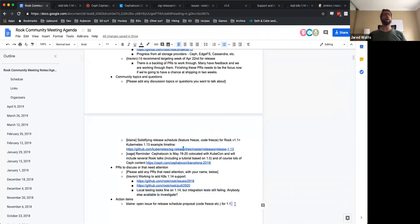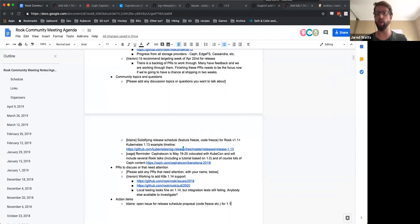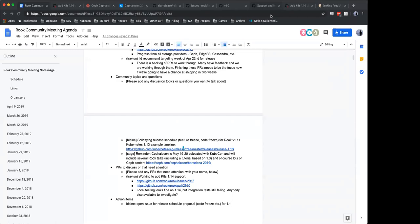That's everything on the agenda for the community document this morning. Does anybody have any other topics not in the agenda document? If nobody else has something to bring up, we can go ahead and conclude the meeting for today. We will continue following up and trying to converge on 1.0, targeting the week of April 22nd. Thanks for joining this morning, everybody.